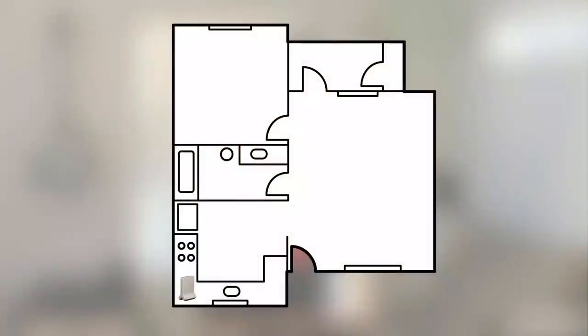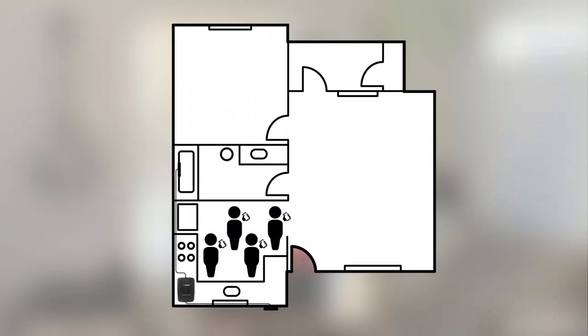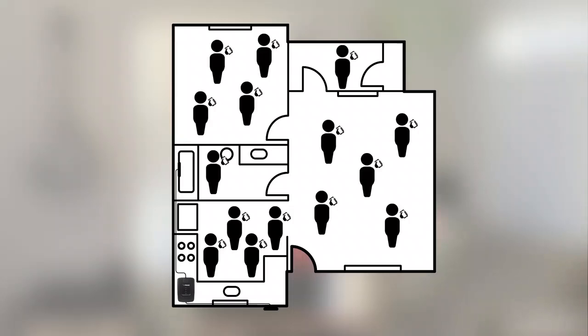How about users? A femtocell will usually allow four people to use it at the same time. You can have more people in standby mode, but only four people can use it simultaneously. A signal booster doesn't have any sort of limit, so you can have as many people using it at the same time as you'd like and it will be just fine.